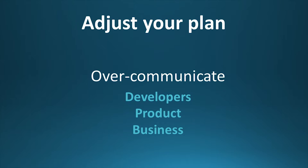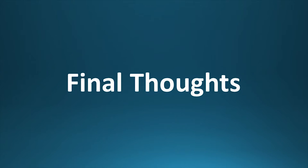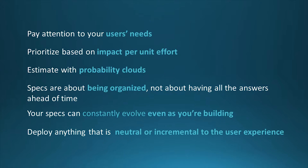We have this whole cycle of spec, build, deploy, measure — now we come back to spec again. Speccing is an ongoing process. The most important thing as you're doing this is over-communicating with everyone involved. Just do this until you win. Final thoughts: remember it's not a linear order of how you build — it's two giant jumbles and that's really okay. Pay attention to your users. Prioritize impact per unit effort. Estimates are probability clouds. Specs are about being organized, not about knowing everything that's going to happen. Your specs can change. And just because something isn't done doesn't mean you can't deploy it.